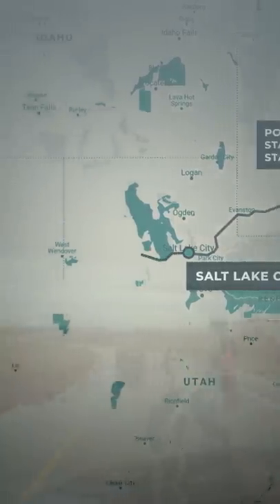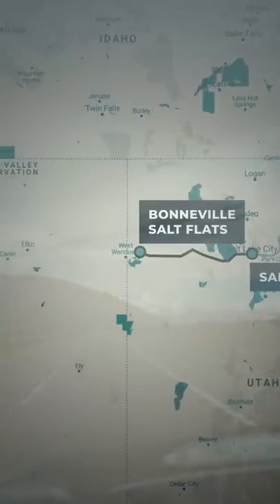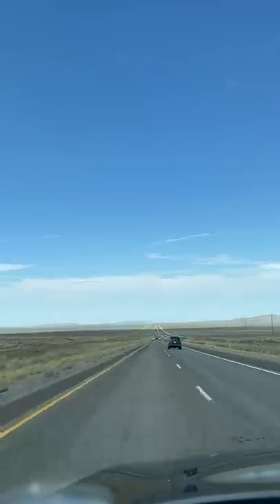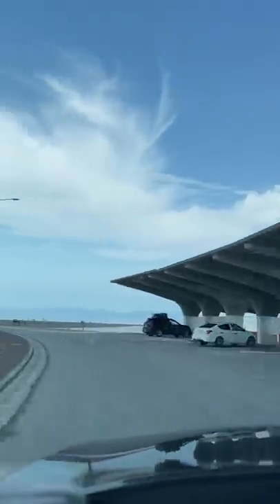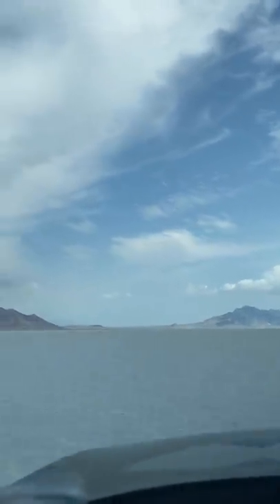Today is day 5 of my road trip to Los Angeles and I'm heading to Winnemucca, Nevada. But first, I'm stopping at the Bonneville Salt Flats for lunch. It runs parallel to the interstate and there's a rest stop where you can access the salt flats. I don't think I need to tell you since you can see it, but the view is breathtaking.